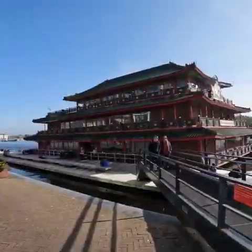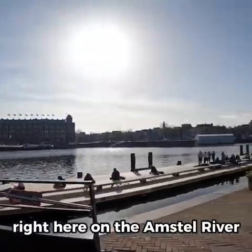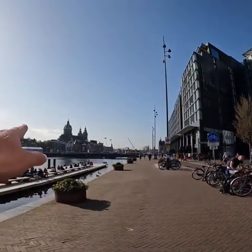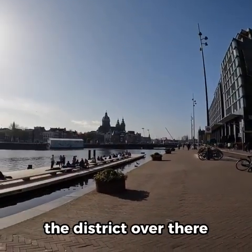There's the Sea Palace right here on the Amstel river. You've got the DoubleTree right there and basically the district over there.